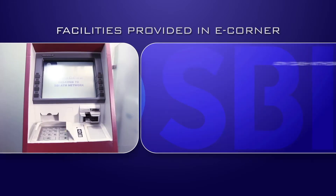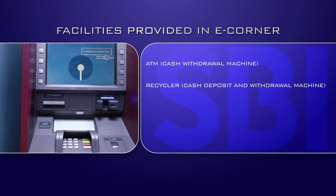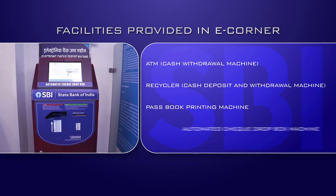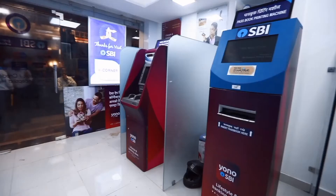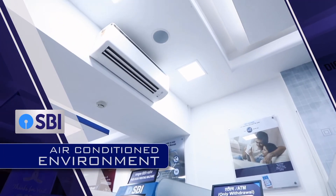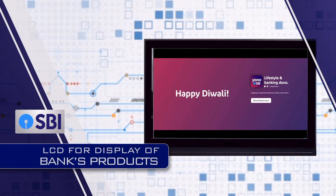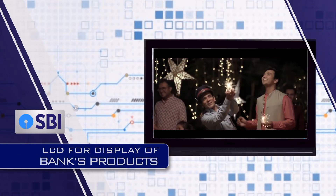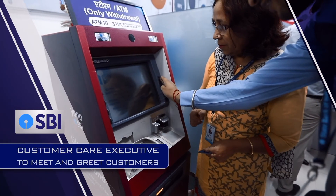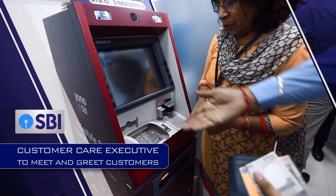Facilities provided in the e-corner are: ATM cash withdrawal machine, recycler cash deposit and withdrawal machine, passbook printing machine, and automated jet dropbox machine. Besides these machines, other amenities include an air-conditioned environment, drinking water facility for customers, LCD for display of bank products, and a music system to make the environment soothing.